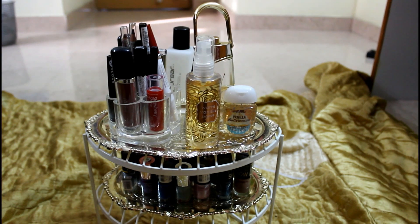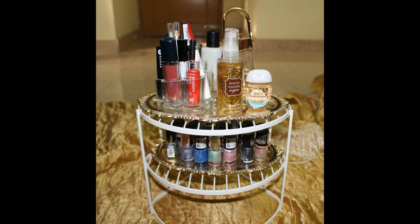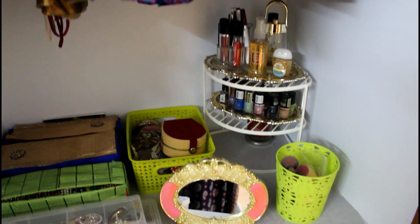I am using this vertical organizer from Home Center to display my lipsticks, perfumes and nail polishes. It looks so perfect and I am glad I found it. I will try and leave a link in the description box below for your reference.